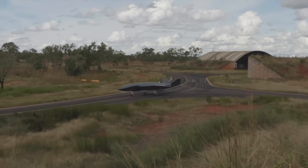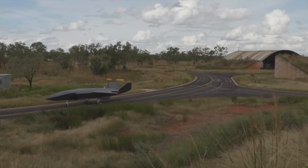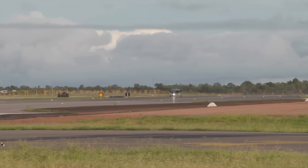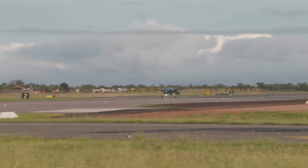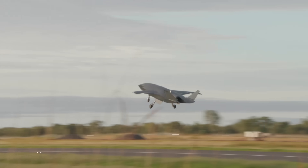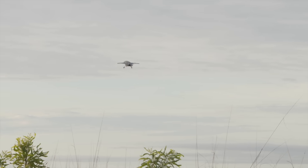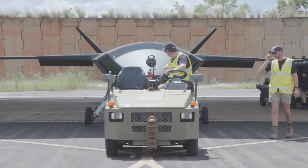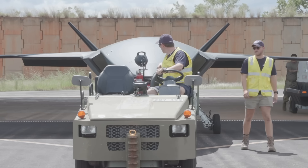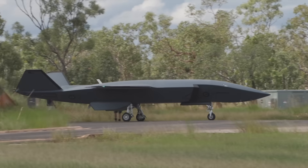The Ghostbat made its first flight in 2021 and made its 100th flight in April this year, according to Jared Hayes, chief engineer of Boeing's Phantom Works. It is 11.7 metres long with a 7.3 metre wingspan and a 2,000 nautical mile, or 3,700 kilometre, range. Although its engine type hasn't been disclosed, it flies at fighter-like high subsonic speeds and is designed to be agile. It allows rapid insertion and testing of third-party autonomy and has rapidly changeable nose cones carrying different payloads, so it can fly different intelligence, surveillance and reconnaissance and electronic warfare missions.